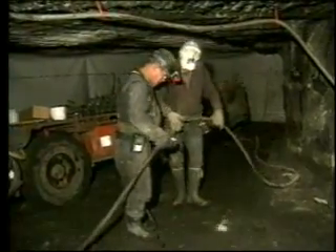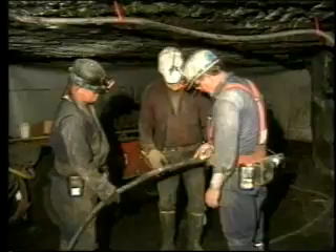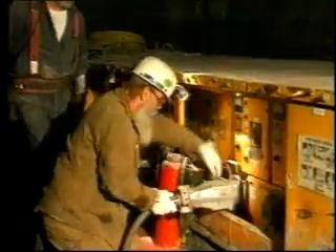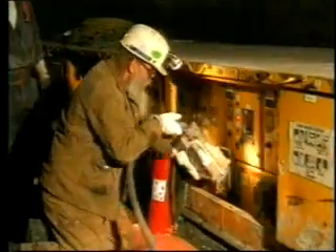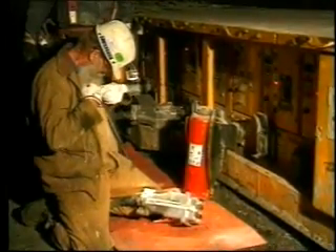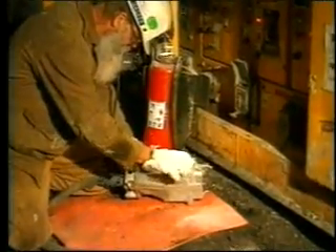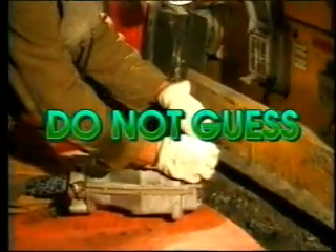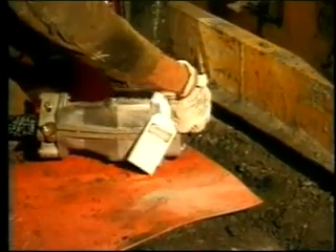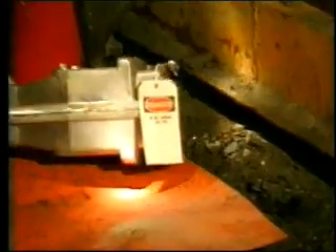What should you do if you find a potentially dangerous condition? Remove it from service immediately and report it to the appropriate person. If the machine or installation needs locked and tagged out, do it immediately. If you receive any electrical shock, no matter how slight, immediately de-energize the circuit involved. If you cannot determine which circuit is involved, do not guess — ask for help. Immediately report the condition to the appropriate person. Do not expose yourself to additional shocks. It only takes a second for an accident to occur.